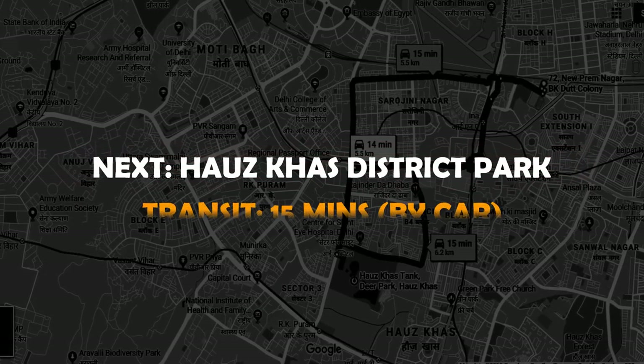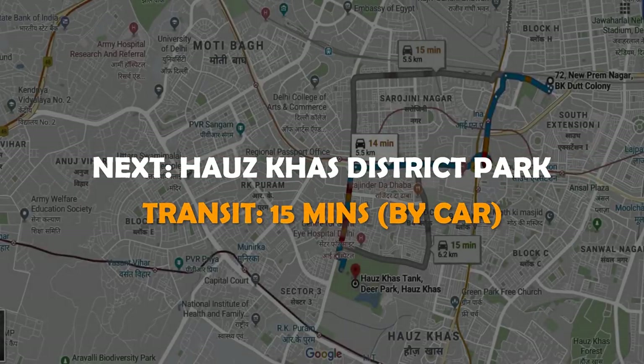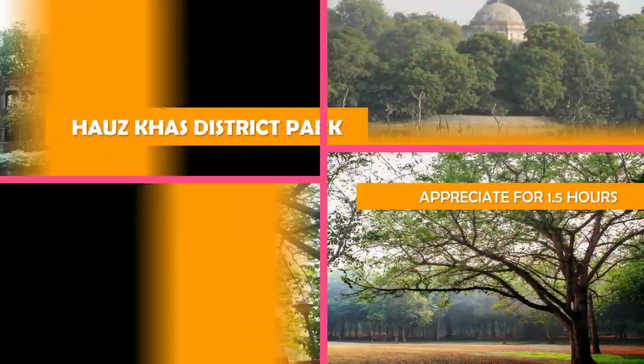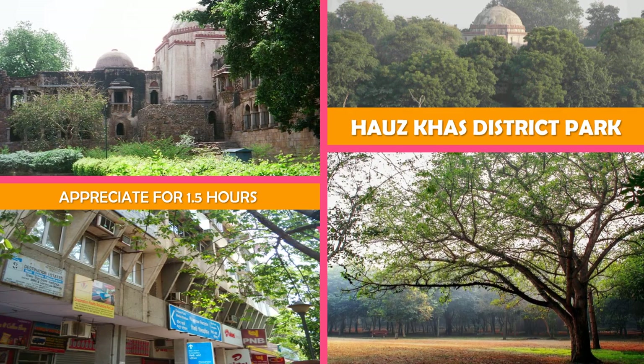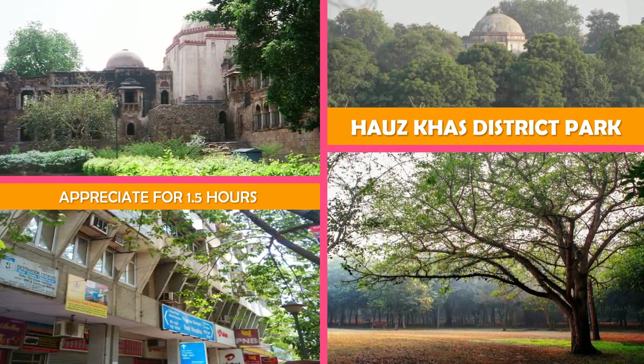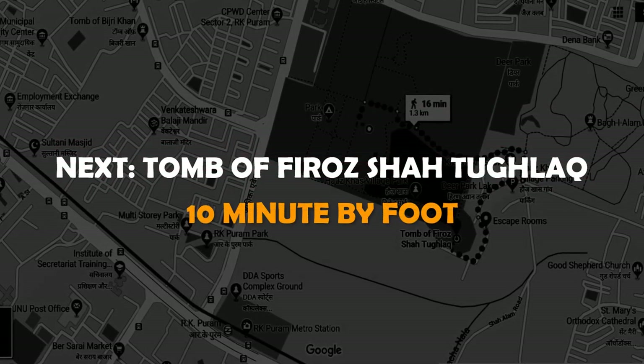And then Hauz Khas District Park — a richly wooded park featuring a duck pond, walking paths and ancient tombs, plus a herd of deer. Next stop: Tomb of Firuz Shah Tughlaq.